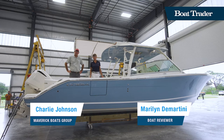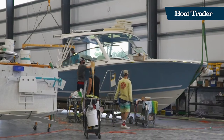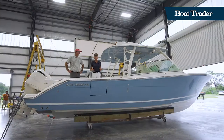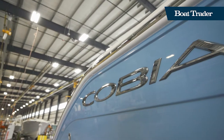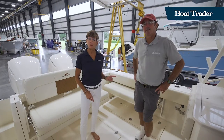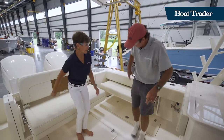Hi, I'm Marilyn Demartini with Boat Trader, and we're here at the Maverick Boat Group Factory. A lot of work has gone on here today to get this boat ready for its new owner — it's just come off the line and we're the first ones on board. So come on, let's have Charlie Johnson show us around. Cobia is a name that's been around since the 1950s, but Maverick Boat Group acquired it in 2005, and there's been a lot of changes. Let's have a seat and talk about it.